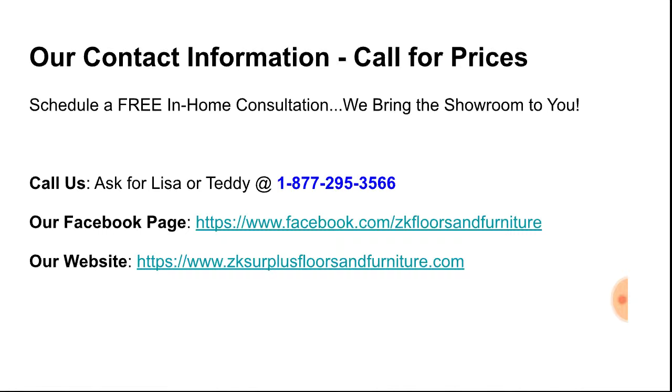If you have any questions, comments, or you want prices, call us. Make sure you ask for Lisa or Teddy at 1-877-295-3566, or you can email us at info@zksurplusfloorsandfurniture.com. Check us out on Facebook at ZK Floors and Furniture, or check us out at our website as well. Be sure to like, share this video, and subscribe. Talk to you later. Take care.